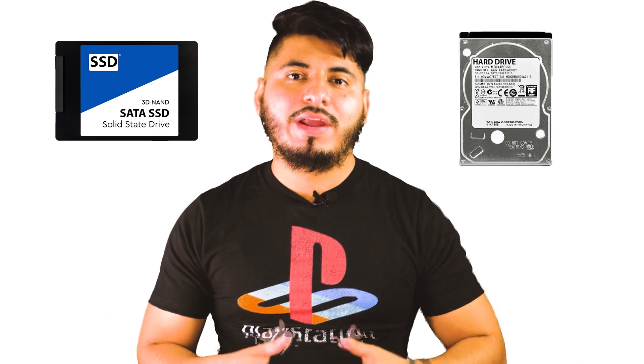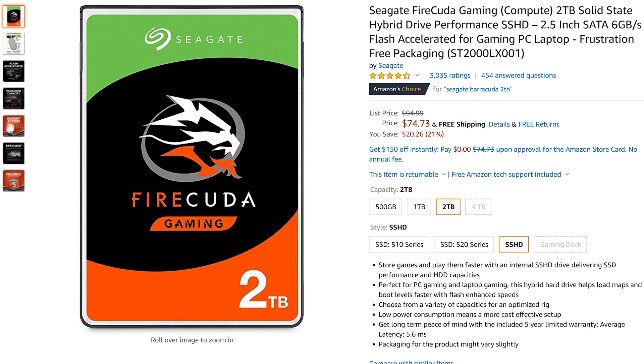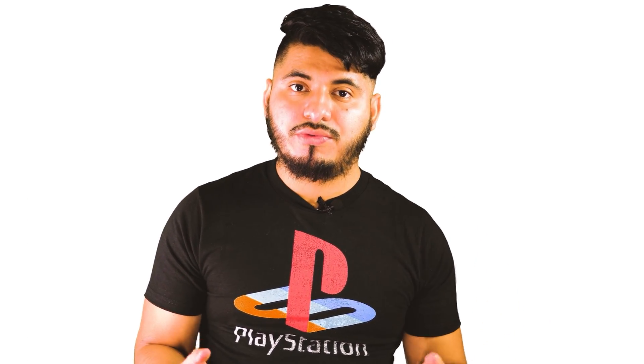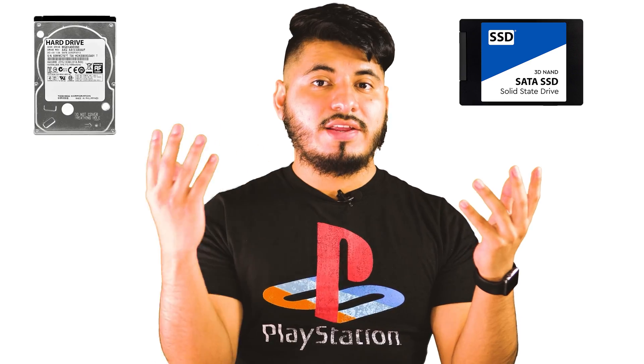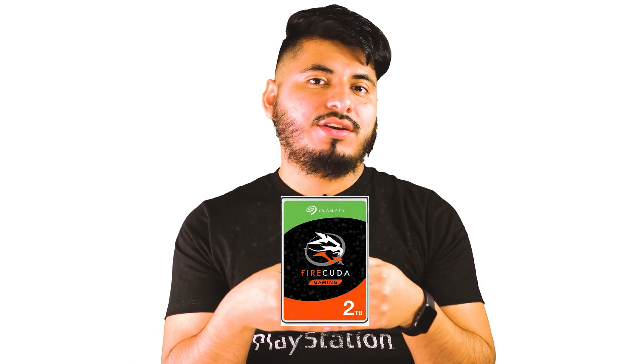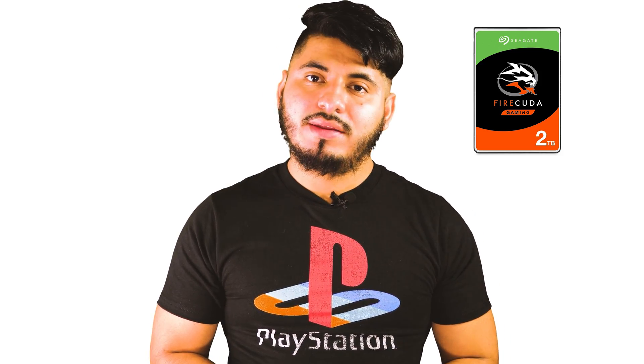Fortunately, I found a middle ground with the Seagate Firecuda Gaming Hybrid 2TB SSHD. This is a combination of both a solid state drive and a hard drive. With this hybrid drive, we're going to cut the loading times from 20 to 45% depending on the game.